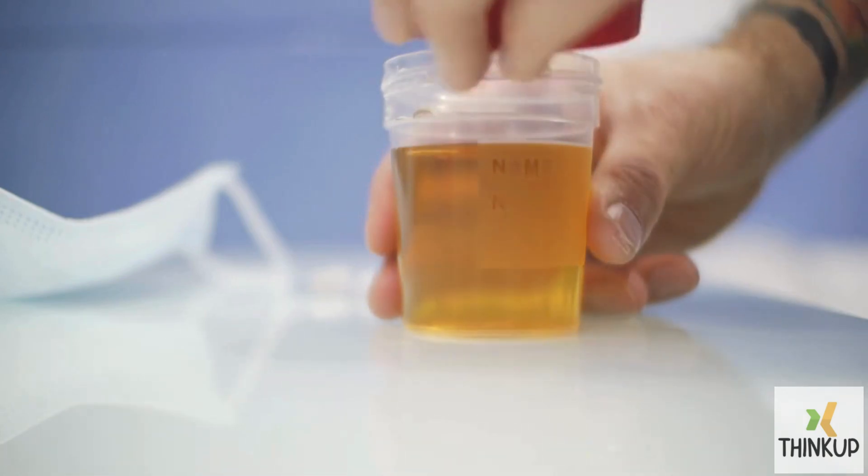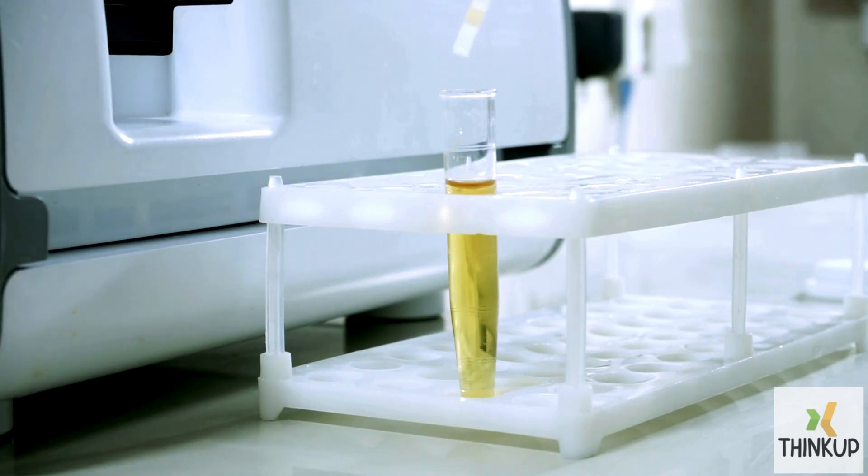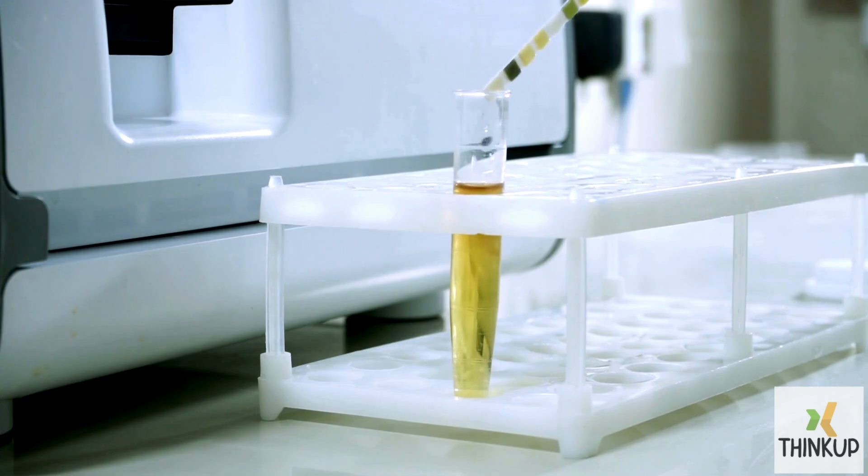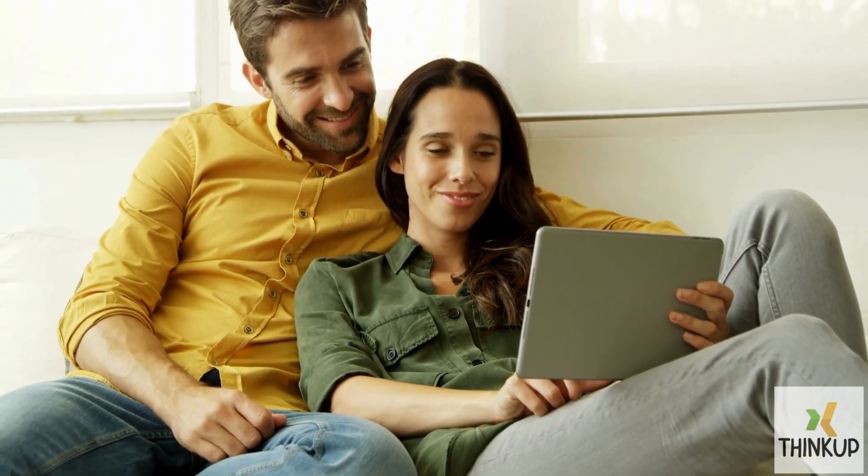The color of your urine speaks volumes about your health. While it may indicate that your system is clean and healthy, it can also be a sign of several internal issues. Today's video is about decoding the color of your urine. Let's begin.